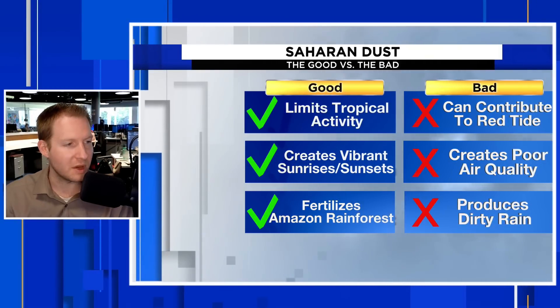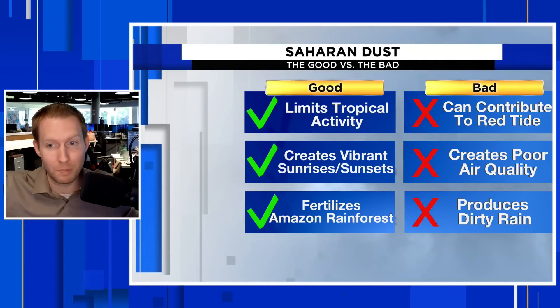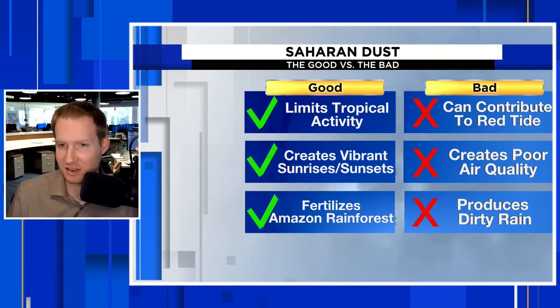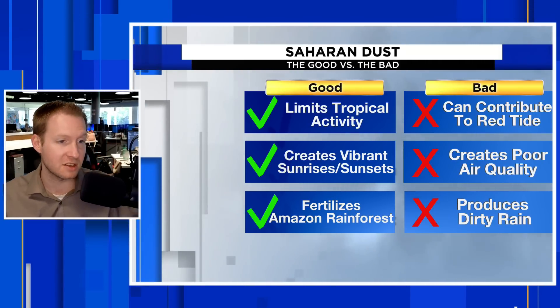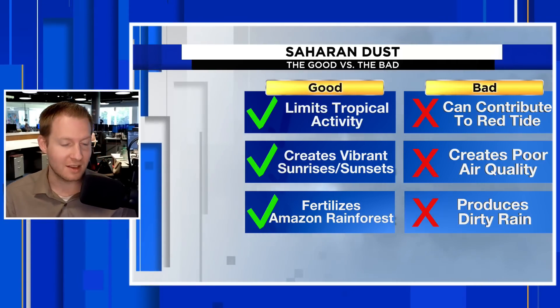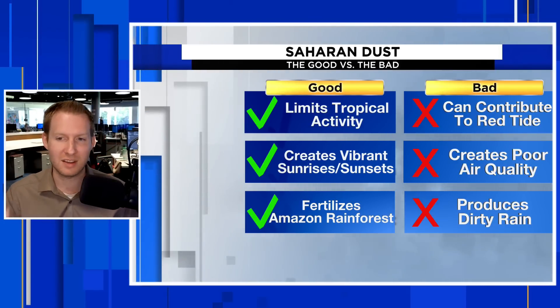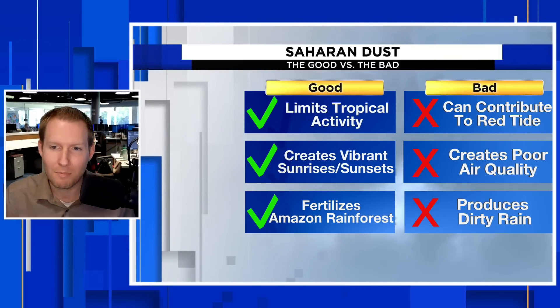Saharan dust is probably the biggest catch-22. There's some good with it and there's some really bad with it. The first positive is that this time of the year there's a lot of it out there. That's one of the reasons why hurricane season is typically on the quieter side when it gets started. We have a lot of dust in May, June, and July making that trip across.